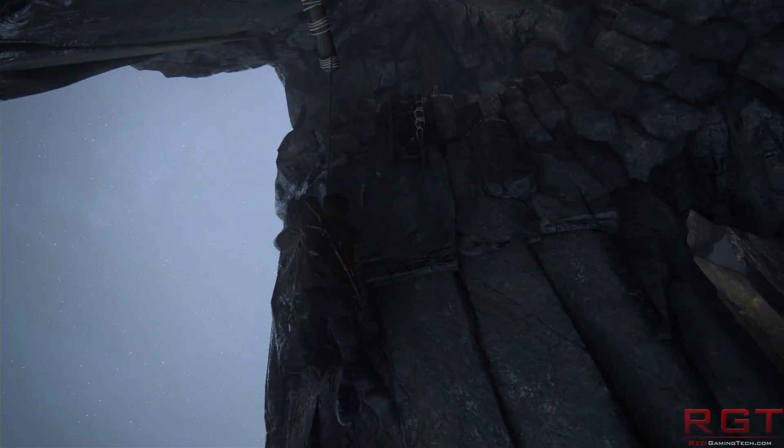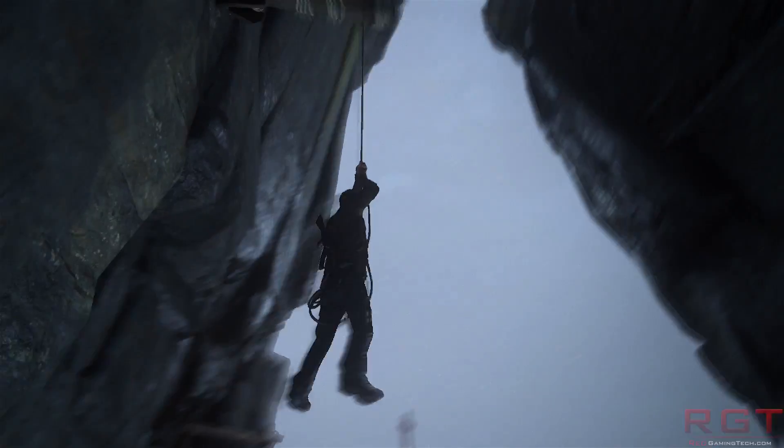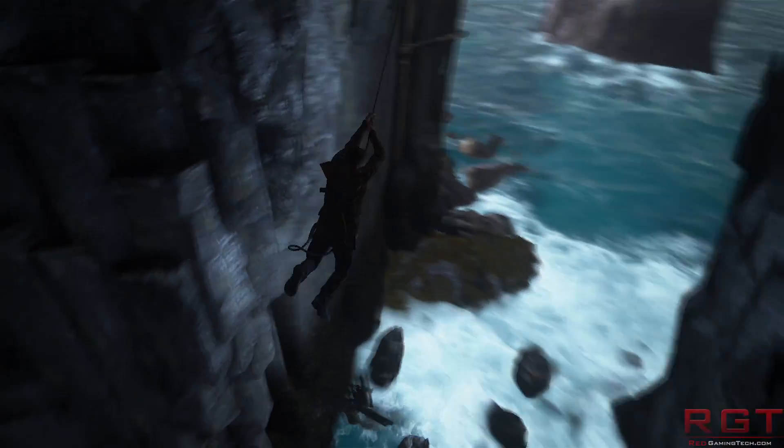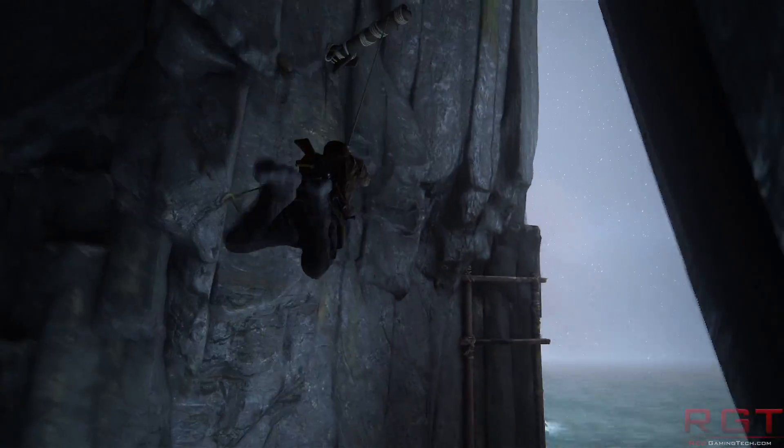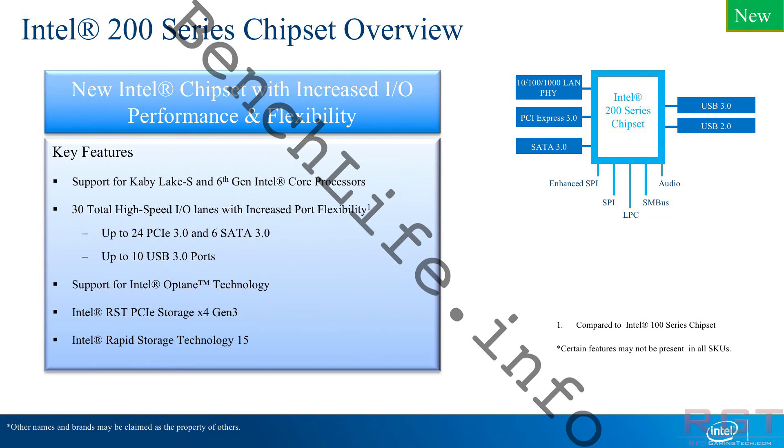The socket is still going to be LGA 1151, the same as its predecessor Skylake, though there are a couple of subtle differences with the chipset. It's going to offer native USB 3.1 Gen 2 support — while Skylake could do that with its own motherboards, it needed an additional add-on chip. We're also going to see a new graphics architecture to improve performance for 3D graphics, 4K support, and HDCP 2.2.